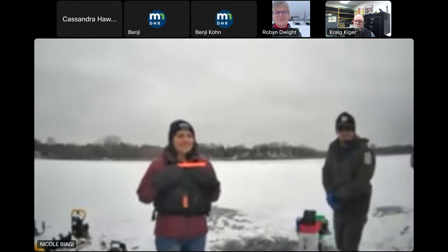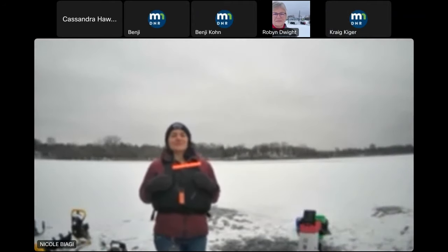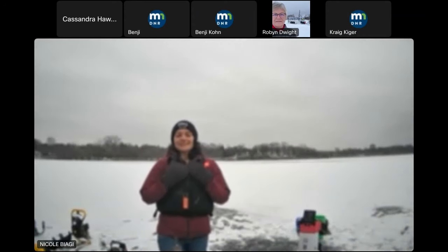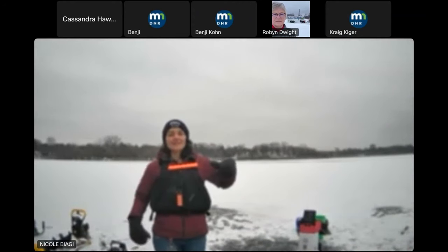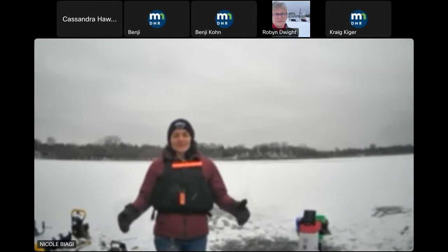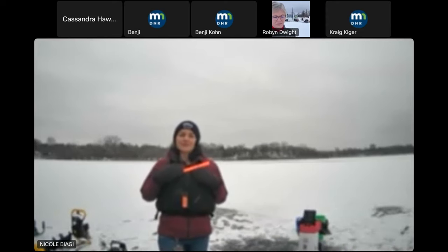It's exciting to be out here today — we finally have some ice to stand on. It's been a tough winter for people who want to go ice fishing. This lake froze back on December 8th with three and a half inches, then completely melted to open water, and now we're back out here with ice again. The ice is never 100% safe — the best thing you can do is be prepared for what might go wrong.